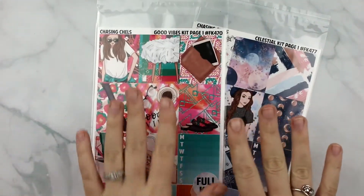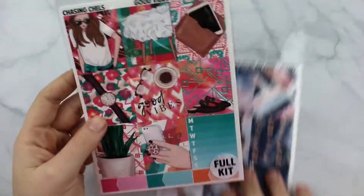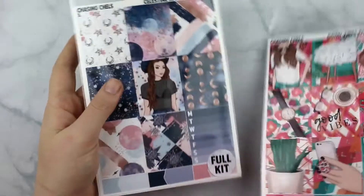We are a ready-to-ship shop and we are a premium mat exclusive, so that is the only paper we offer. But we are ready to ship so our stuff is shipping out very fast. That's why our releases are a little bit slim this week, because I had to print and cut all the kits.